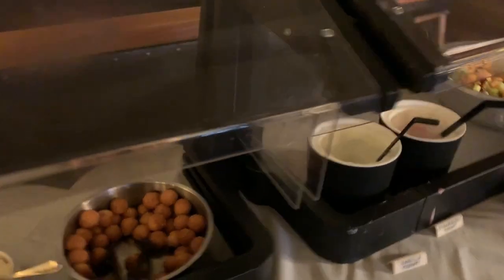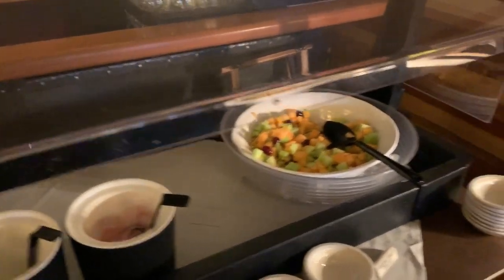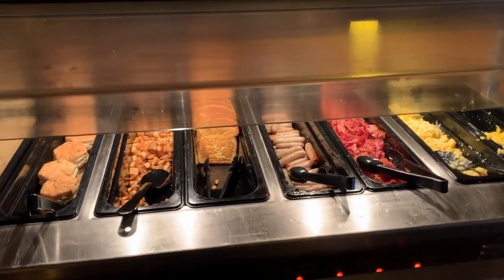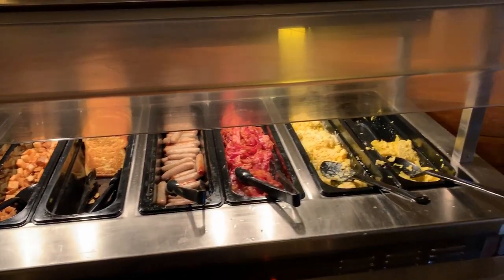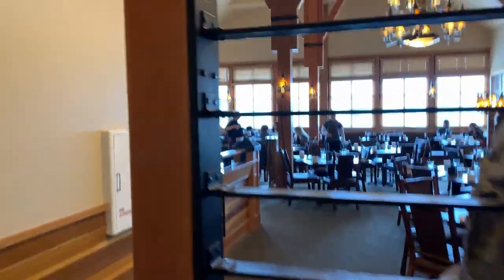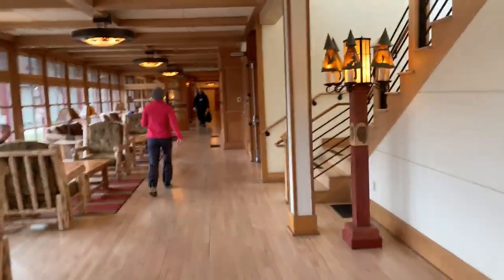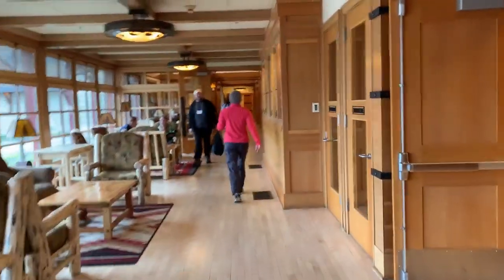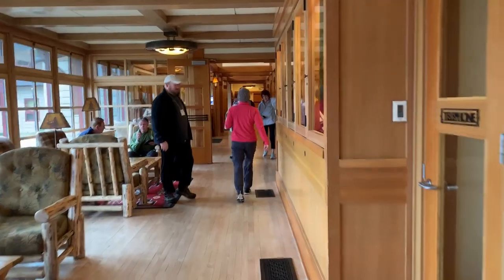They had some cold cereal, some fixings for waffles and pancakes, fresh fruit, biscuits and gravy, hash browns, sausage, bacon, and scrambled eggs. It was a pretty standard breakfast buffet and it wasn't too crowded that morning. As we continue walking down this hallway, there's the Firehouse Lounge off to the right, as well as some old telephone booths that no longer have payphones in them.